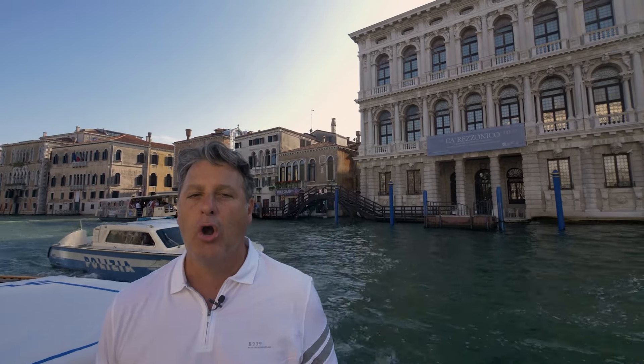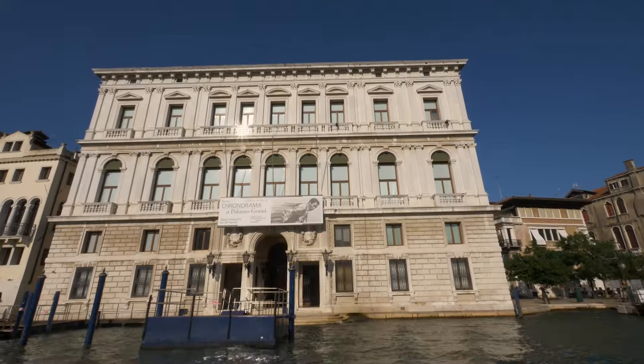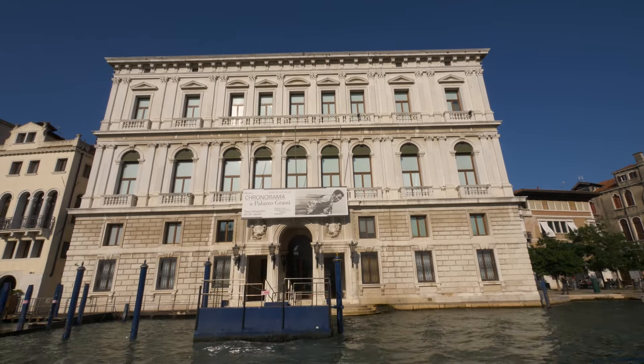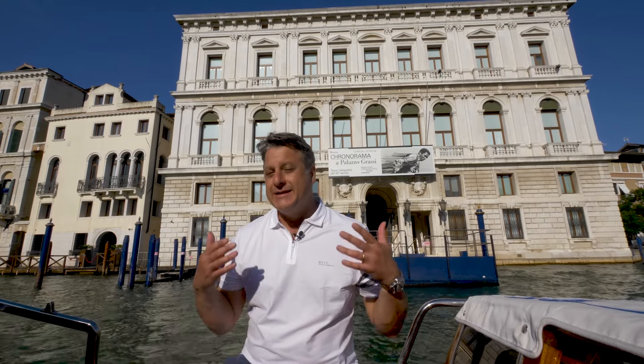That building behind me is the Ca' Rezzonico, a Rococo gem here in the heart of Venice, which sits directly across from one of the most famous palazzi in the city: the Palazzo Grassi. Built in the late 18th century, it was the last of the great palazzi built before the fall of the Venetian Republic and is today the venue for most of the major exhibitions that take place here in Venice.